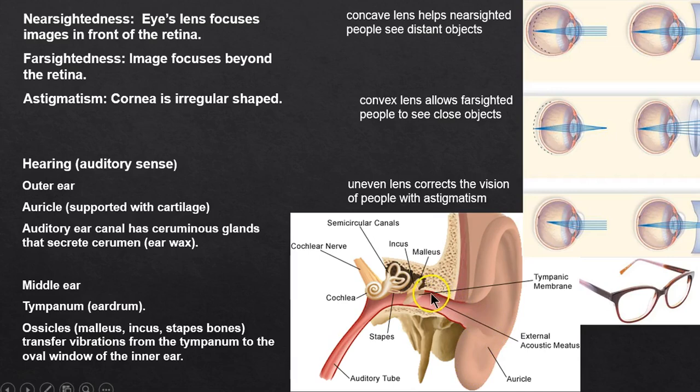Ceruminous glands in the ear canal produce earwax, which is actually antimicrobial — you don't need to dig it out. If a patient has impacted earwax because they're only eating soft foods, sometimes getting them chewing will help slough off the wax. The tympanum is the eardrum, and the ossicles are the malleus, incus, and stapes.